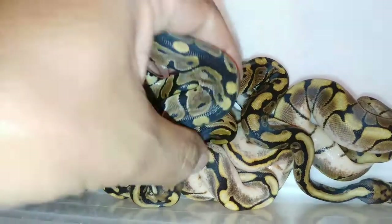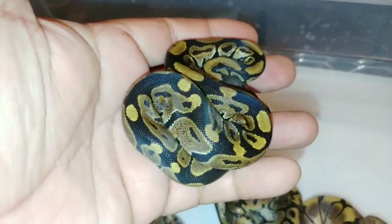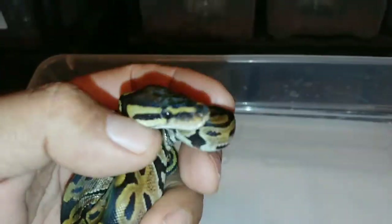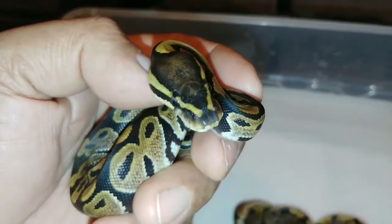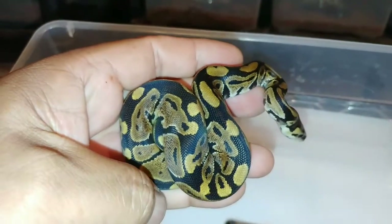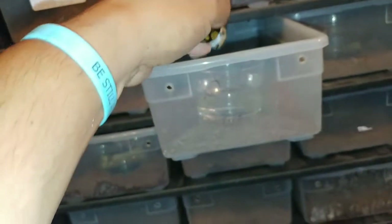We'll grab this one first. Check that guy out. I would say it's spot-nosed — 100% spot-nosed. Beautiful animal. I have a lot of spot-nosed this year, so we're going to go ahead and put it in its new home.